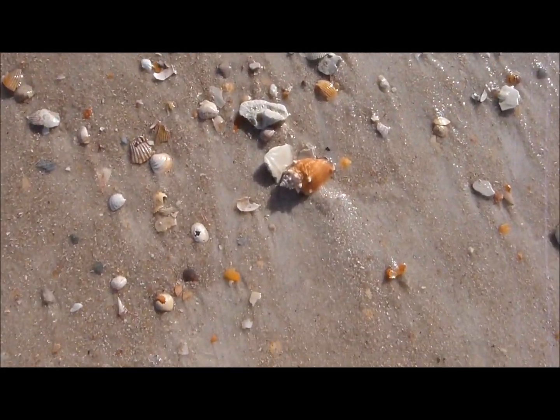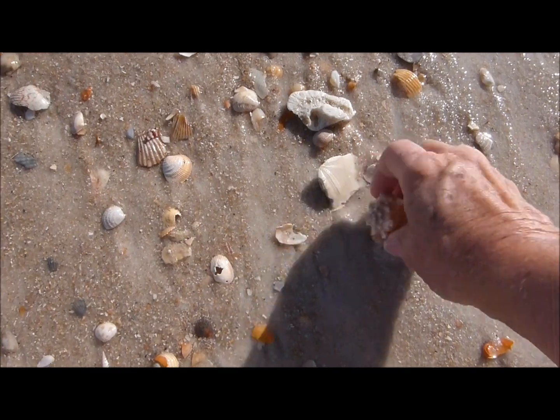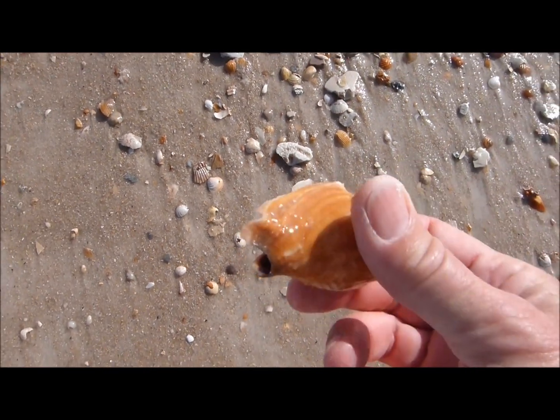Look at that one — it's a little fighting conch. Not broken.